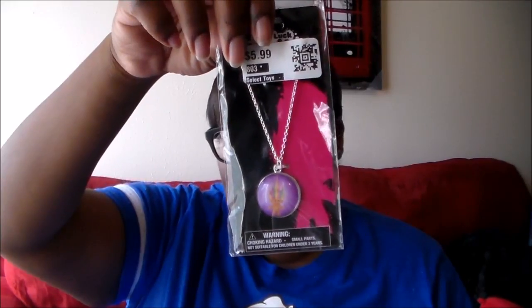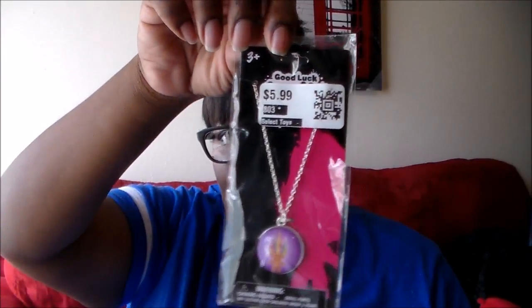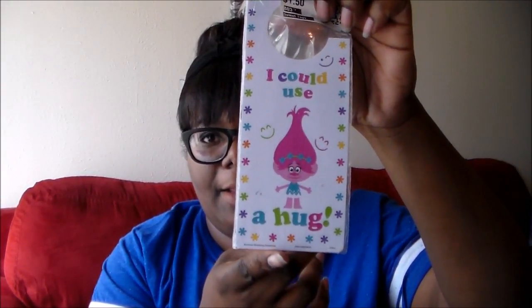I found a lot of stuff that was 90% off. I got this little troll necklace for my niece — it was $5.99 originally and I got it for 60 cents. I also got a little troll door knob tag for 15 cents because she loves trolls. Then I got this Aveeno Nourishing Strengthening Shampoo — a brand new bottle, originally $5.39 — and I got it for 50 cents.